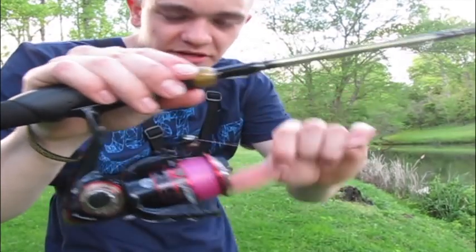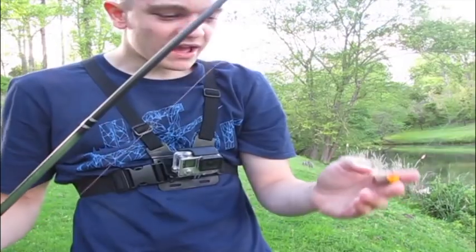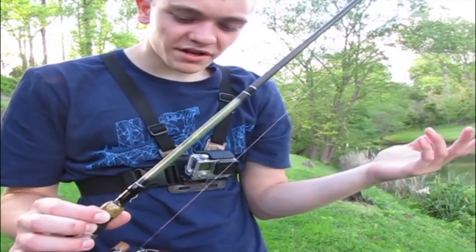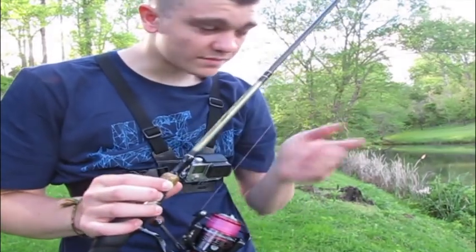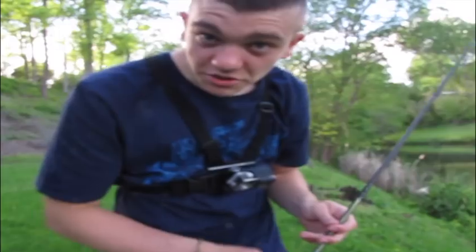I prefer to fish it on a spinning reel just because it is a small bait and it can get hard to cast with a baitcaster. As for line, braid or mono works good — just not fluorocarbon, because fluorocarbon sinks and that'll pull the bait down so it won't be a true topwater.